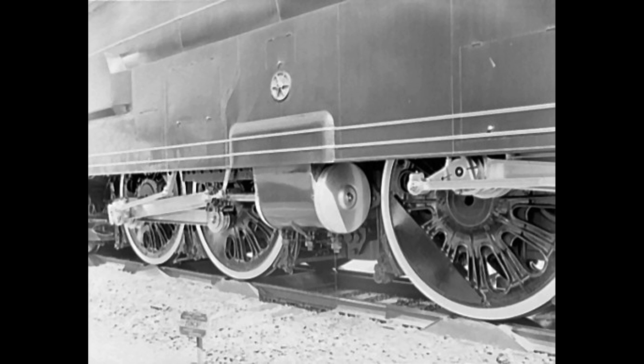The size and weight of the S1 rivaled that of the Union Pacific Big Boy, which wouldn't arrive from Alco for another two years. The total engine and tender weight came in at 1,060,000 pounds and an overall length of 140 feet — 5 feet longer than the Big Boy and less than 200,000 pounds lighter. However, when it came to tractive effort, the Big Boy wins hands down: 135,000 pounds for the Big Boy versus 76,400 pounds for the S1. The S1's horsepower was also comparable to that of the Big Boy — 6,500 horsepower and 6,900 horsepower respectively.